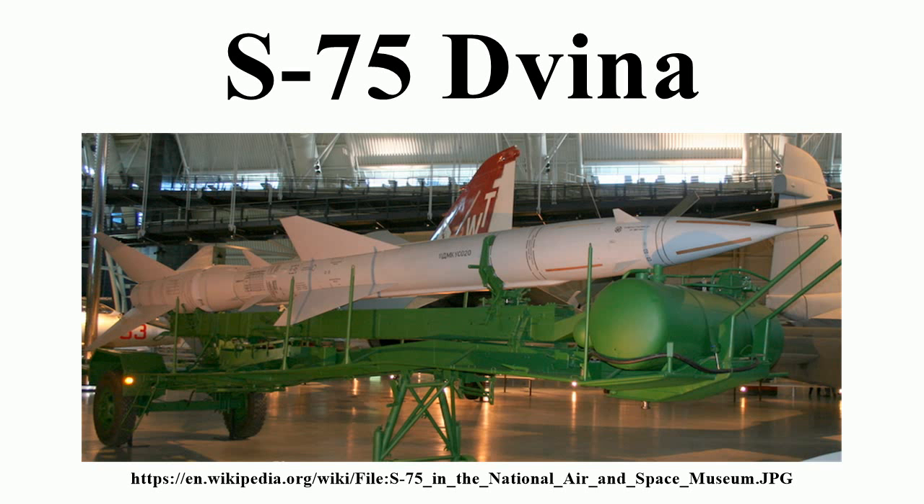The decision was not made lightly, because it greatly increased the chances that one would fall into U.S. hands for study. Site preparation started early in the year, and the U.S. detected the program almost immediately on April 5, 1965. On July 24, 1965, a U.S. F-4C aircraft was shot down by an SA-2.